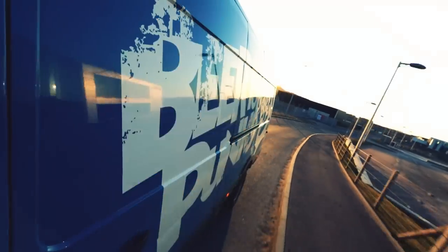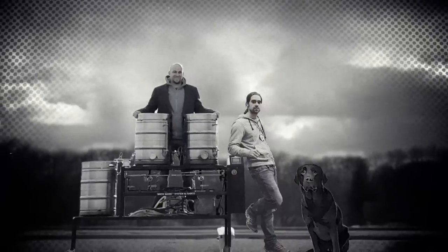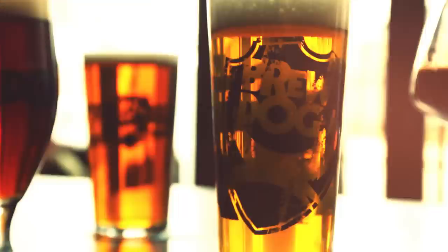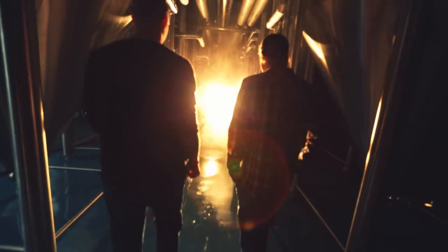It's a far cry from where we started — two humans, one dog, and a tiny homebrew system. But the goal remains the same: to keep converting new soldiers to the craft beer revolution, one awesome beer at a time.